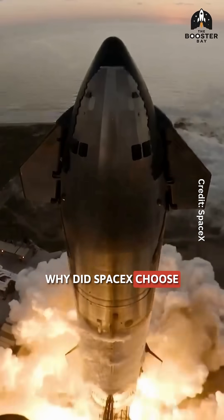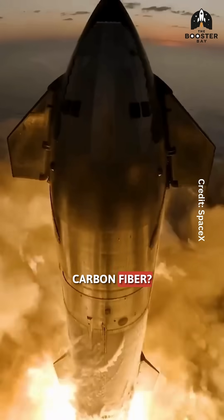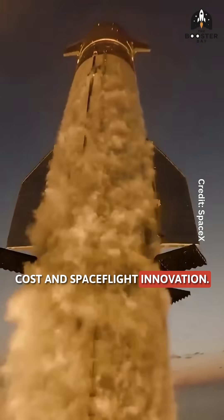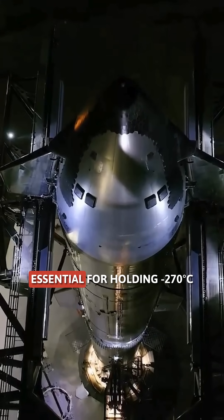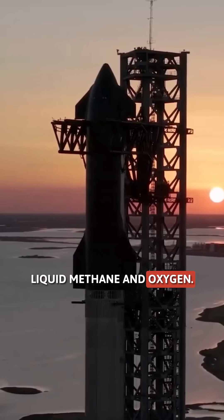Why did SpaceX choose stainless steel for Starship instead of high-tech carbon fiber? The answer lies in performance, cost, and spaceflight innovation. Starship's stainless steel alloy is super strong at cryogenic temperatures, essential for holding minus 270 degrees Celsius liquid methane and oxygen.